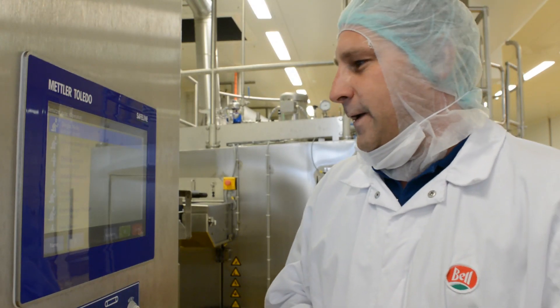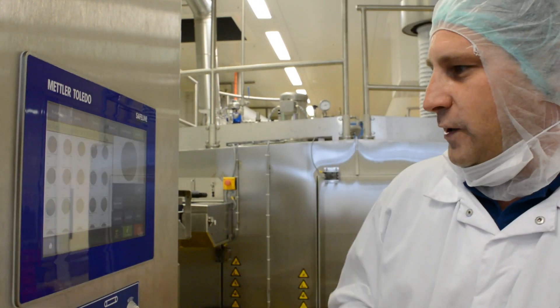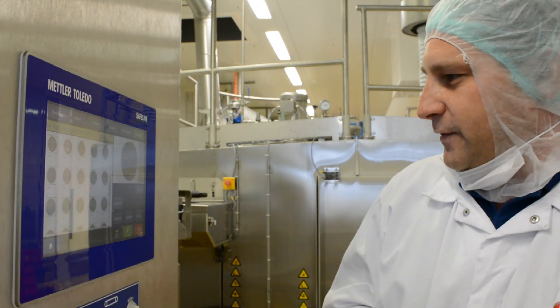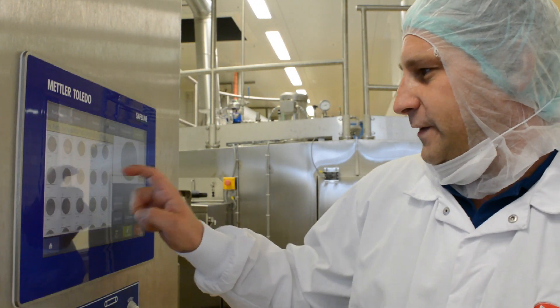My name is Nicky Berger and I'm responsible for the quality management of our fresh meat department at Bell. I would like to talk about our new X-ray inspection system which is used for the inspection of our burgers. It was installed in January 2017 and we have achieved very good results over the first six months. Each employee has to sign into the system with their individual employee login so we know who made changes to the system and when.